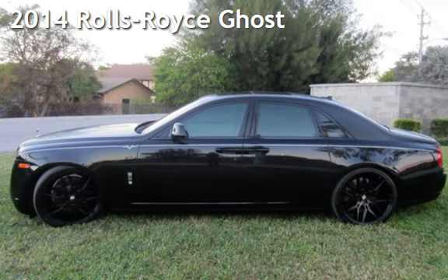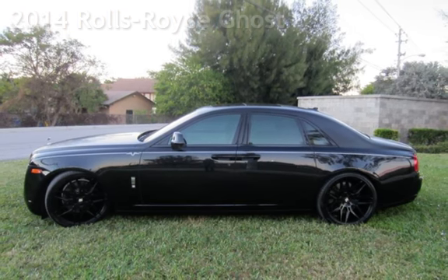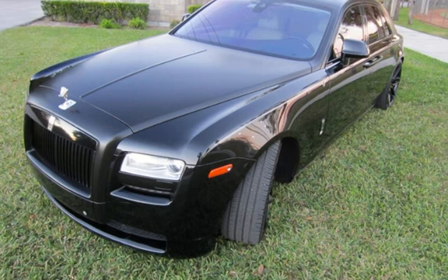Presenting a preowned 2014 Rolls-Royce Ghost. This four-door sedan has a 12-cylinder, 6.6-liter V12 engine, with rear-wheel drive and an automatic transmission.